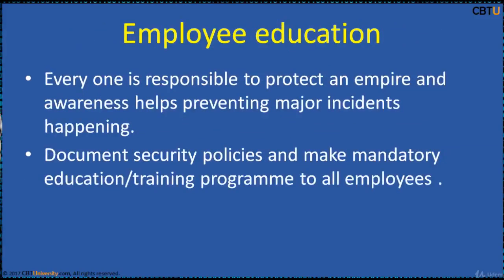Everyone is responsible to protect an enterprise and awareness helps prevent major incidents. Document security policies and make a mandatory education training program on do's and don'ts for all employees.